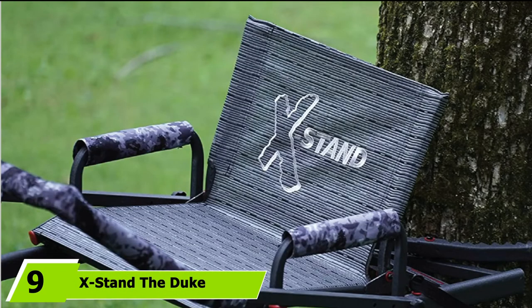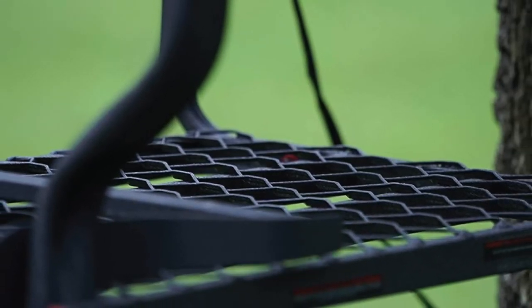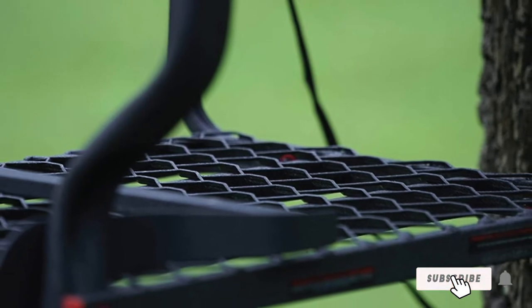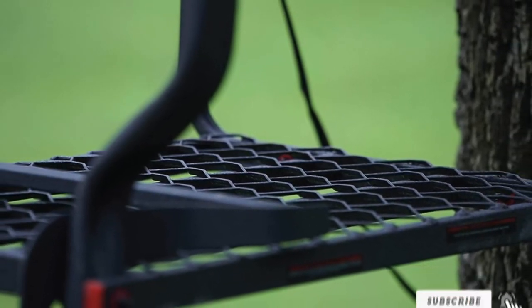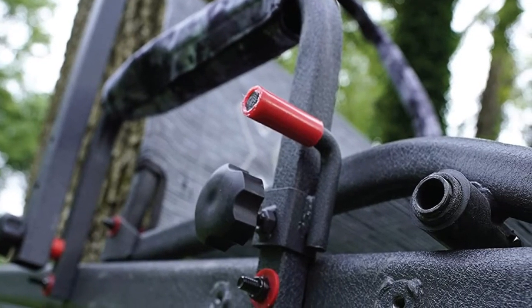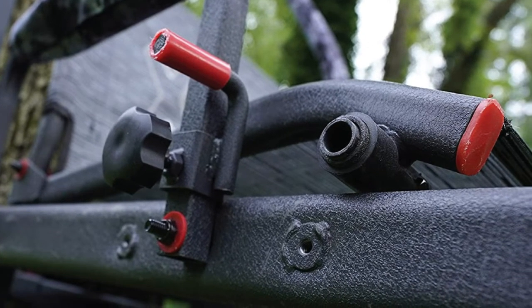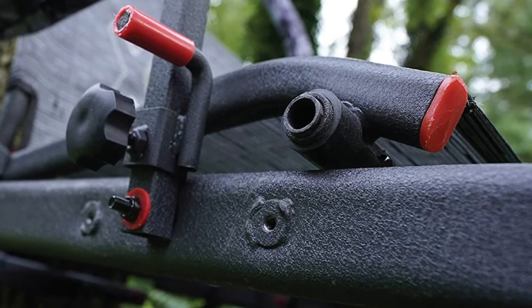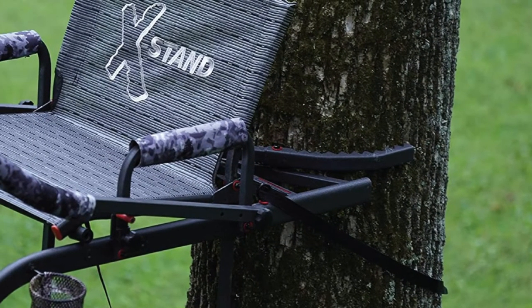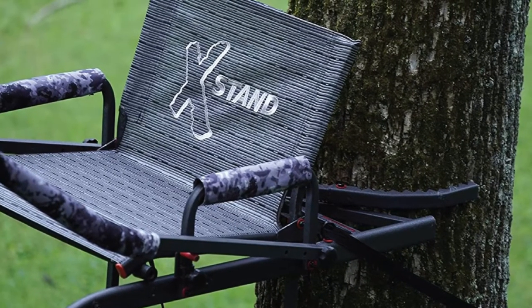Next at number 9, we have the X-Stand The Duke 20 Tree Stand — the ladder stand for the big guy. This is the most innovative and secured ladder tree stand on our list, having crossed all safety standards. It is a 22-foot single-man ladder tree stand with extreme comfort. It provides a full-body harness made with very sturdy material, finished with weatherproof powder coating. It also helps eliminate metallic sounds, so you can hunt with no fear of falling. The lock system on this product is exceptionally secure.